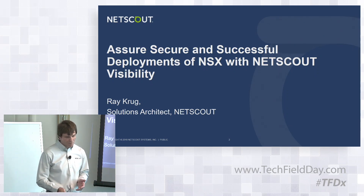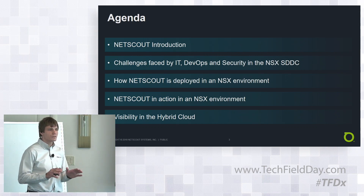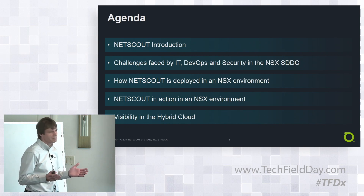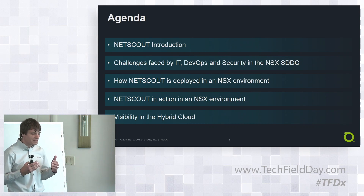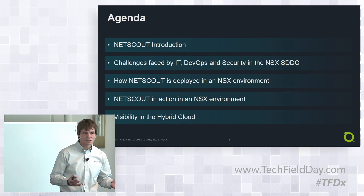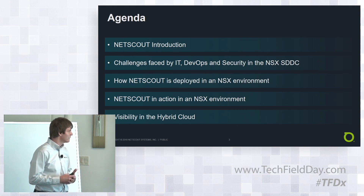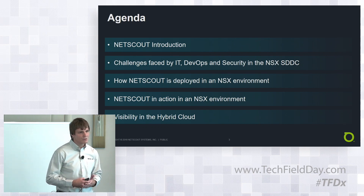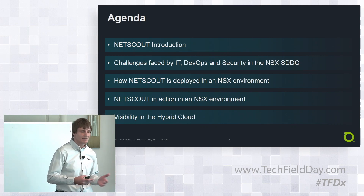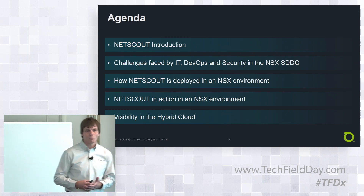I'm going to focus on a number of areas throughout the presentation. First, I'm going to introduce you to NETSCOUT if you've never heard of us before — a few facts and figures. Then I'm going to talk about challenges of deploying into NSX, because it's a change, and any change provides deployment challenges. Then I'll cover how NETSCOUT technology can be deployed into the NSX environment and show you NETSCOUT in action. I'll do it in slides since I wasn't sure whether I could do a live demo, but that gives you a sense of what we can do.